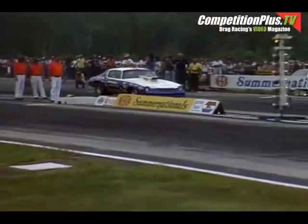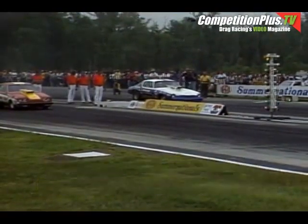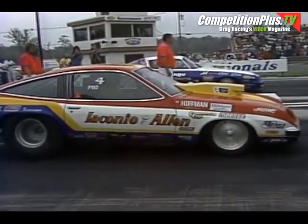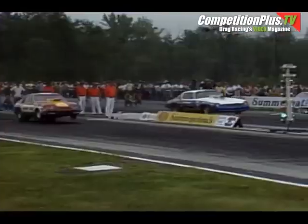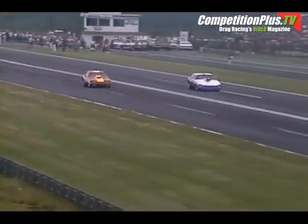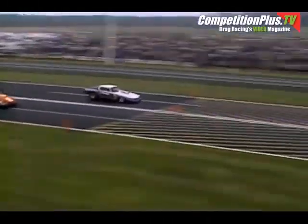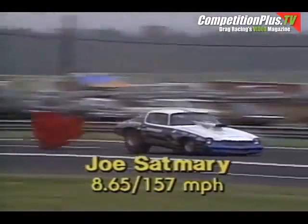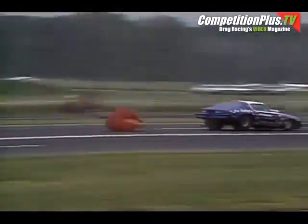Joe Sathbury in a big block Chevrolet Camaro — when we refer to a big block, we mean a larger cubic inch engine than is in the Chevy Monza of Frank Iacodio. Iacodio here on the near side. There's a bit of a staging battle ensuing; they can stage at their own leisure as long as neither has crept into that final staging beam — there's no time limit. Finally they get there, and Sathbury with the hole shot. At the finish line, Joe Sathbury: 8.65 seconds, speed a fine 157 miles an hour.